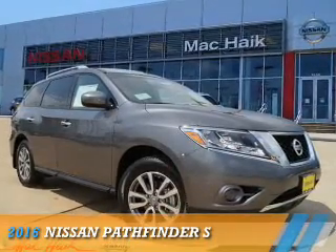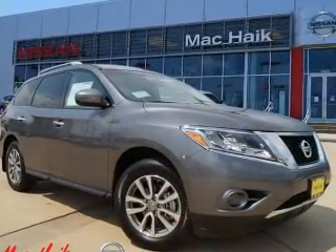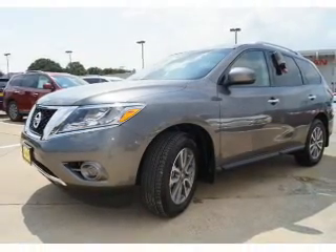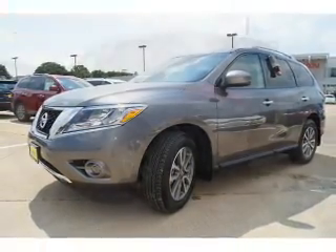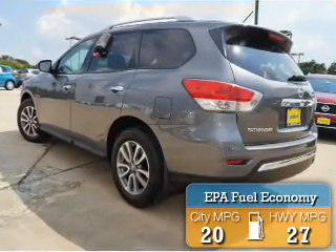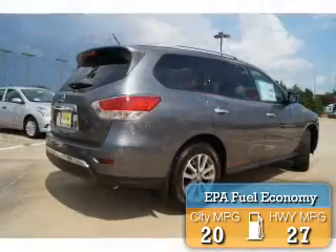Presenting the 2016 Nissan Pathfinder. It's powered by front-wheel drive, a 3.5-liter, 6-cylinder engine, and a continuously variable transmission. Great fuel efficiency saves you money by requiring fewer trips to the gas station.